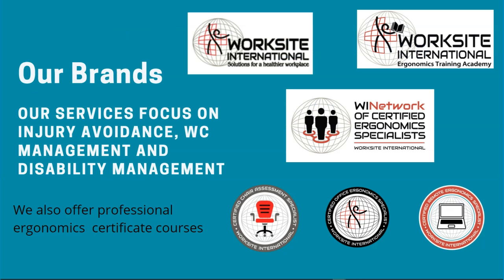We have several brands to represent our service offerings. All services are under the Worksite International logo, our primary umbrella. We have our Ergonomics Training Academy of Corporate and Professional Courses and our Worksite International Network of Certified Ergonomics Specialists. This network consists of our students who have completed our professional courses to earn either a Certified Chair Assessment Specialist credential, Certified Office Ergonomics Specialist, or Certified Remote Ergonomics Specialist. Some students have one, two, or all three of these credentials.